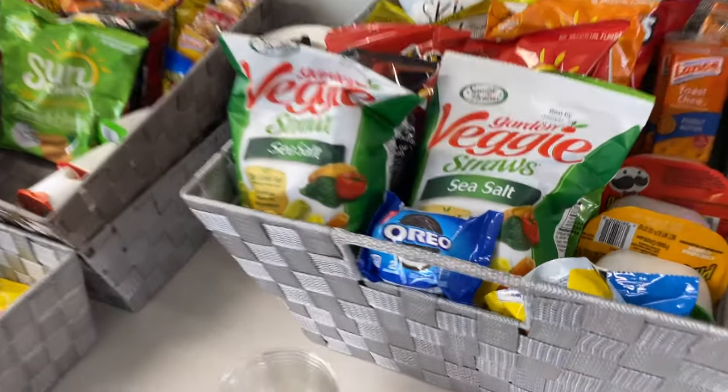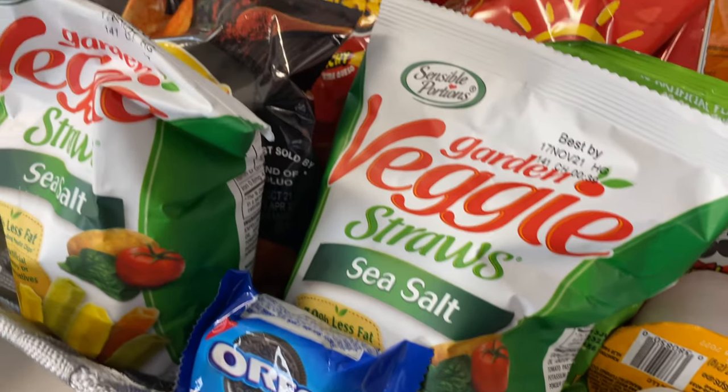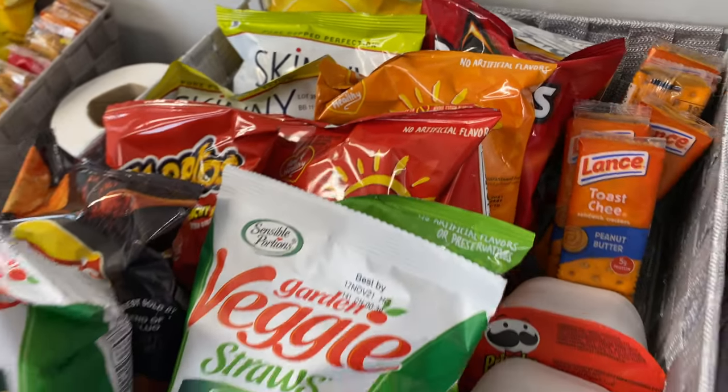And this is our snack depot. This is where we build the snack baskets that we put up on the plane. As you can see, we usually carry Oreos, Pringles, veggies, Cheetos, skinny popcorn, and all the good stuff.